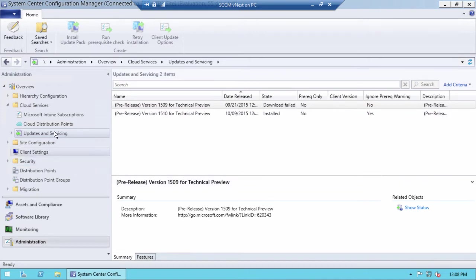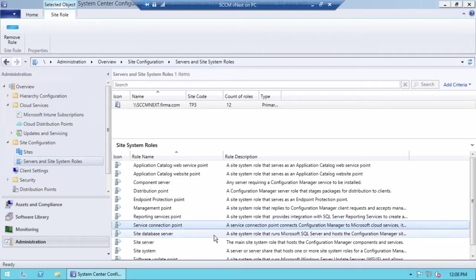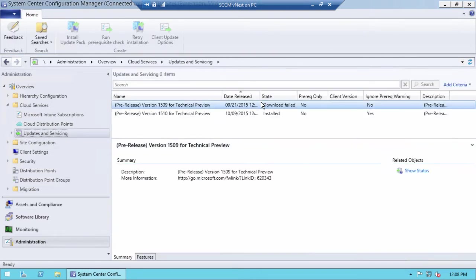In the demo, under Updates and Services in Cloud Services, I have the Service Connection Point role installed. Here I have two updates: 1509, which means September 2015, and 1510, which means October 2015. The first state shows 'download failed' — that's not a problem or an issue. I previously installed 1509, and then when 1510 was released I downloaded and installed it, so 1509 is now in 'download failed' state.